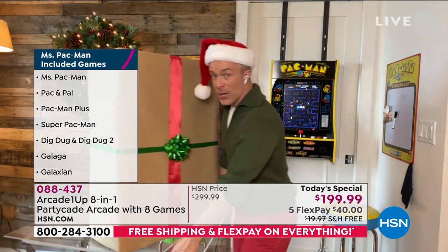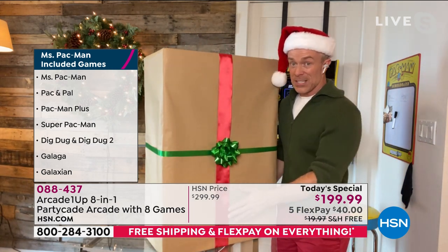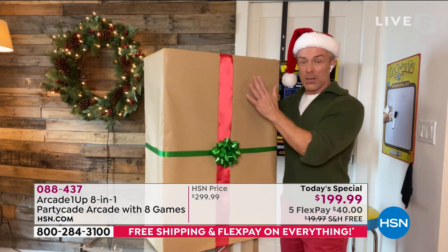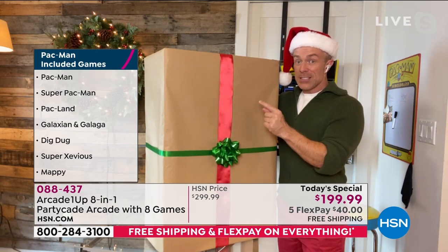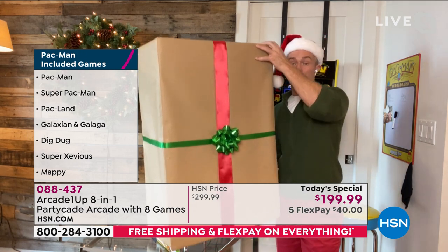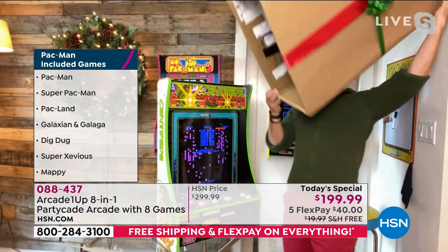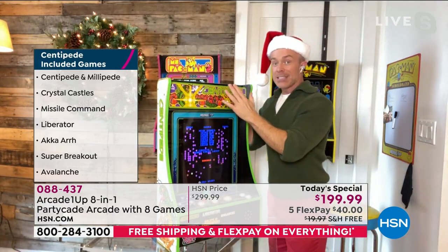The most unique thing about the party cave is its footprint. The party cave is exclusive to us here at HSN. This is the box it comes in — big box, ships for free, because the unit is fully assembled. Plus, in the box there's a bunch of hardware for how you display it.